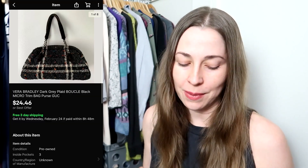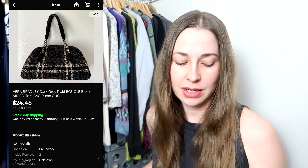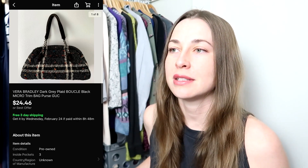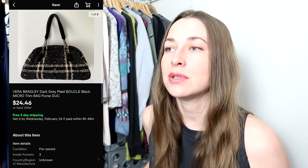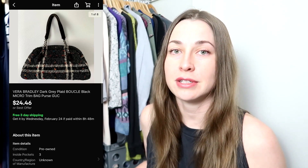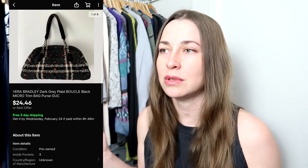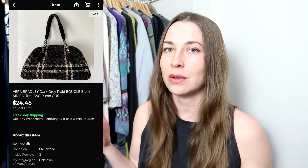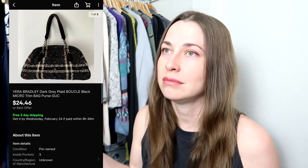This next piece is something I will never ever buy again. This is one of the first things I bought when I started reselling and trying to branch out outside of clothing. I bought this Vera Bradley Boulay purse. I think I paid like $4 for it. I took a best offer of $24.46 with free shipping. It just sat for two years — I listed it almost as soon as I got it. I do not recommend picking up Vera Bradley. I thought different Vera Bradley would sell better, but it just sat forever, even though I made an okay profit.